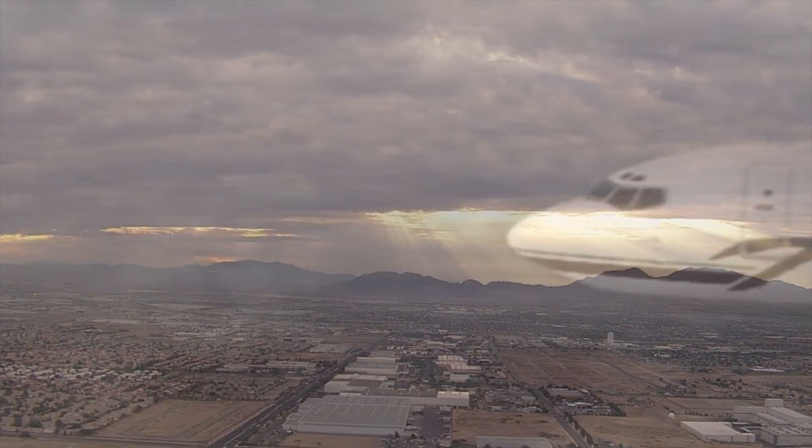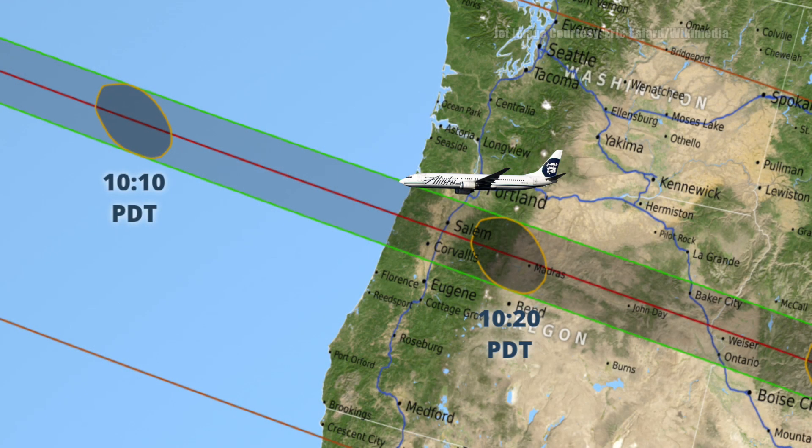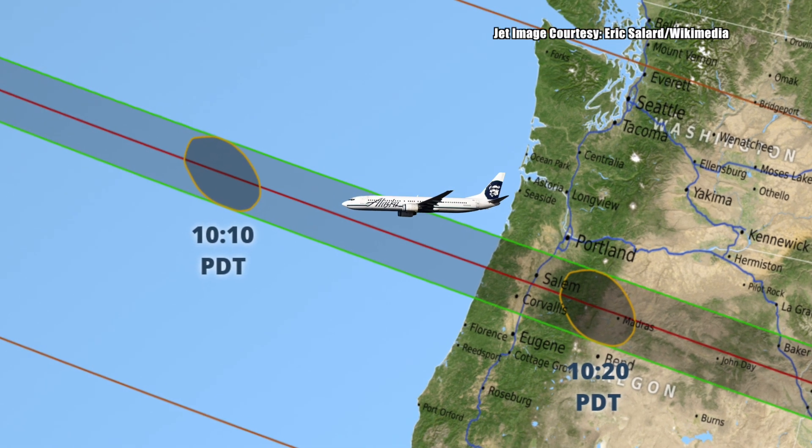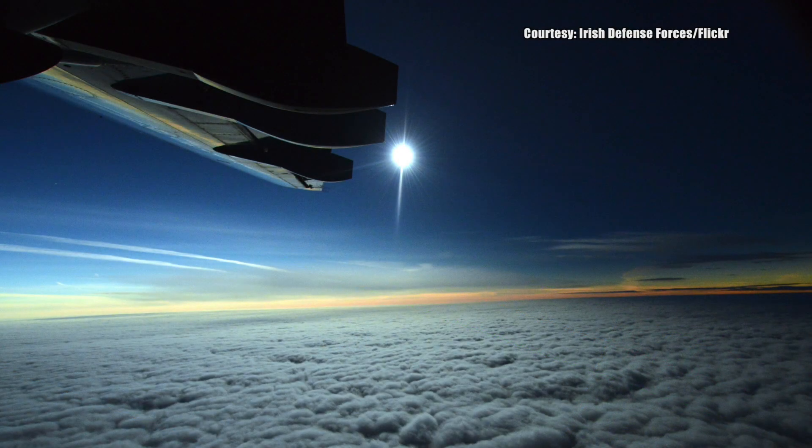If you don't want to take your chances with the weather, Alaska Airlines is holding a contest to fly some lucky winners above the clouds and over the Pacific Ocean to be some of the first people in the United States to view the eclipse.